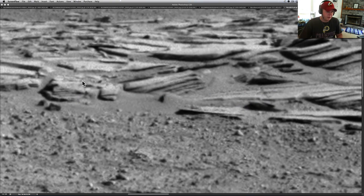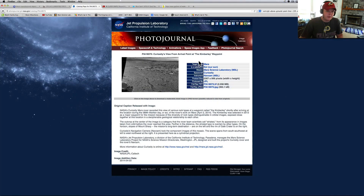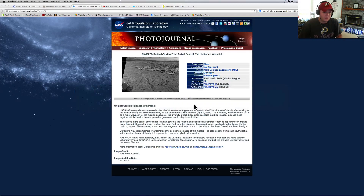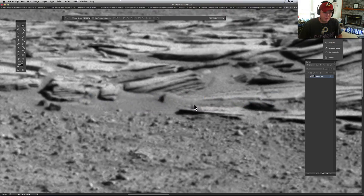This is from the Curiosity rover - this is the Kimberly waypoint. A lot of people have already done videos on this one, and notice they only put this image out at two megabytes. Usually these PIA pictures really get the good-looking ones. This is from the NavCam. The NavCam takes okay shots - it's not the MastCam but it still takes nice shots. Let's go back and take a look at this thing because I was looking through the whole image and it was fairly interesting.